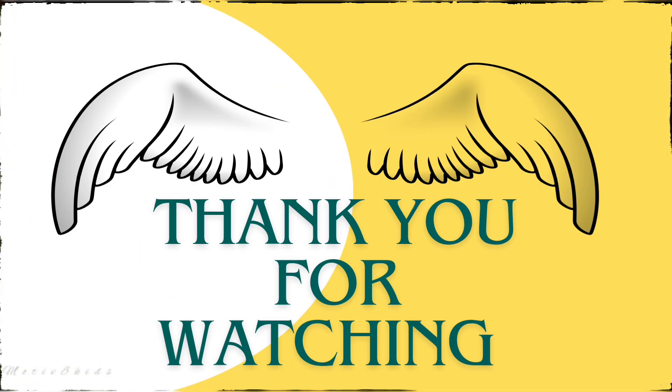I hope you all enjoyed this video. If you like this video, please like, share, and subscribe to my channel for many more videos. Thank you for watching. Bye!